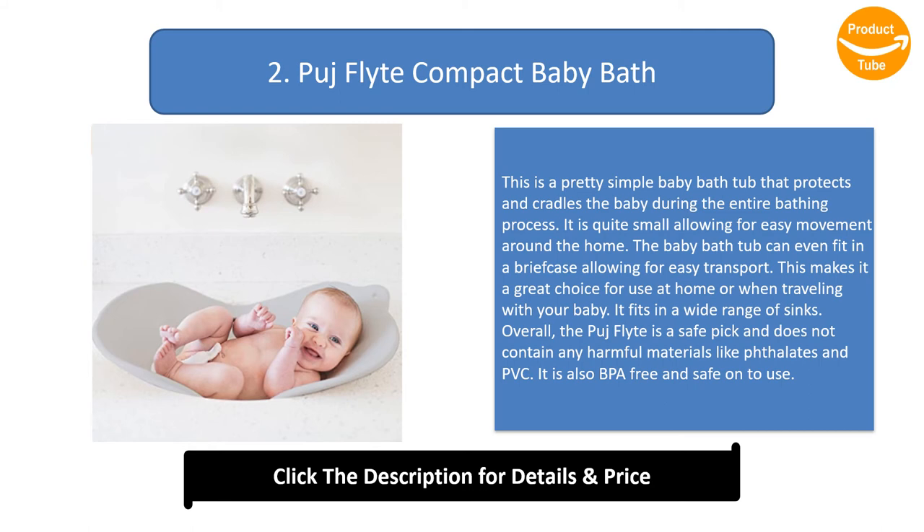This makes it a great choice for use at home or when traveling with your baby. It fits in a wide range of sinks. Overall, the Puj Flyte is a safe pick and does not contain any harmful materials like latex or PVC. It is also BPA-free and safe to use.